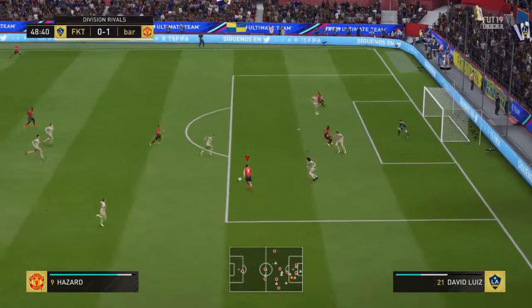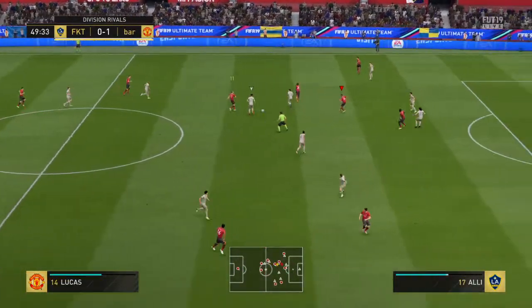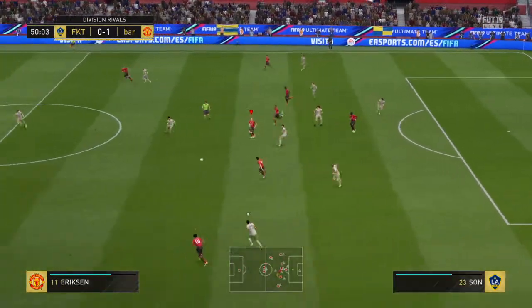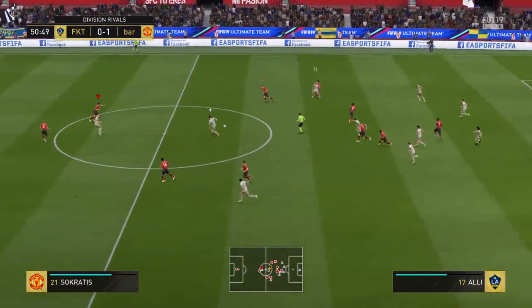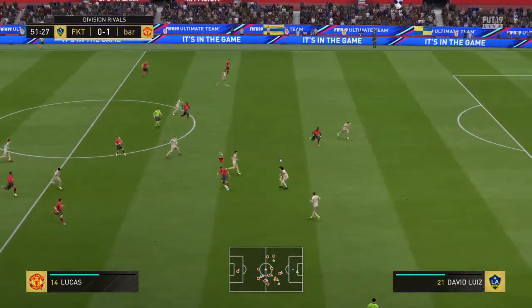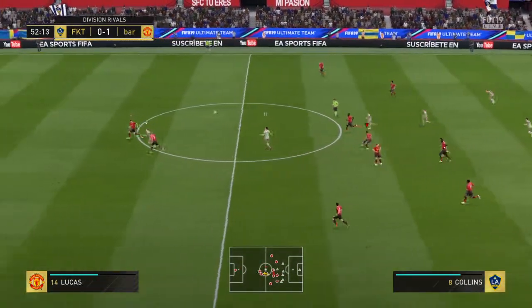This is an interesting attack — he's cut that out well, well read. Sissoko able to make a good interception. Karezma — that's a brilliant piece of intercepting there at a crucial time in a crucial position. Saw it coming, cut it out — good work.